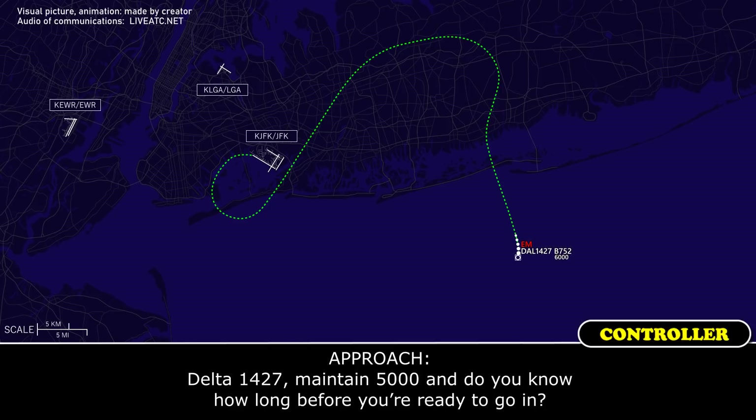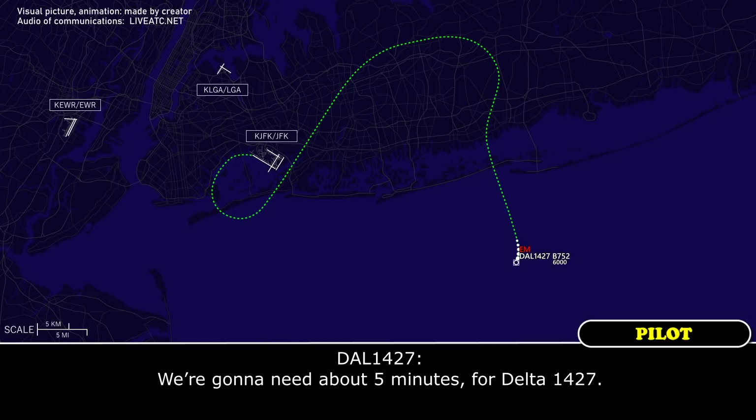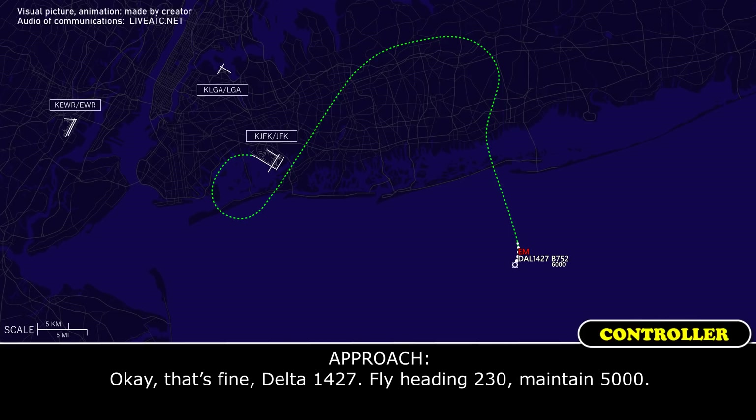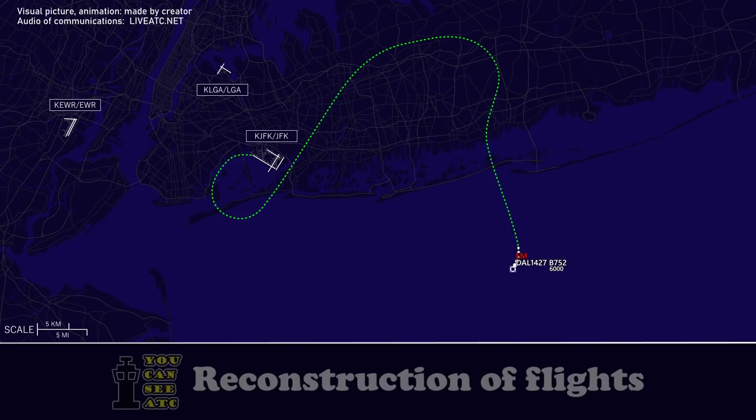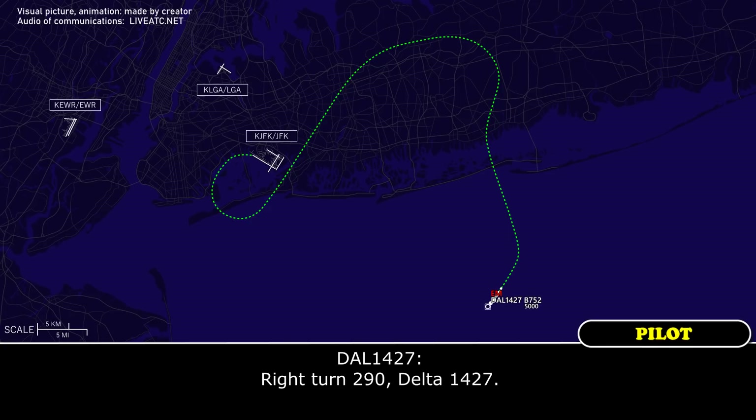Delta 1427, maintain 5,000 — do you know how long before you're ready to go inbound? We're going to need about five minutes, Delta 1427. Okay, that's fine. Delta 1427, fly heading 2-3-0, maintain 5,000. 2-3-0 heading, 5,000. Delta 1427, turn right heading 2-9-0. Right turn 2-9-0, Delta 1427.